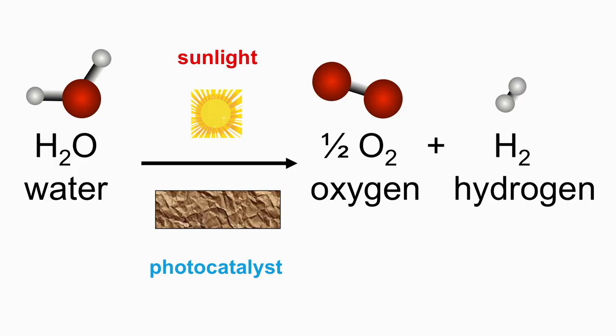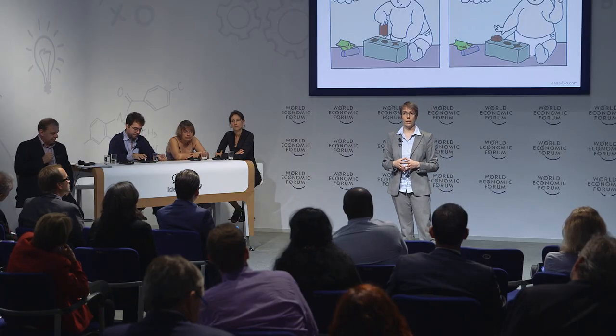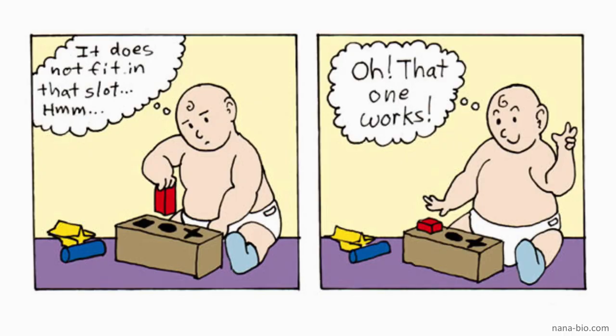Water can be split with sunlight into oxygen and hydrogen, which was discovered by Fujishima and Honda roughly 40 years ago. However, this process doesn't occur by itself — a catalyst is needed. At the moment this process is still very low in efficiency and therefore not used on a large scale. It is not known why one catalyst works better than another, and many scientists are trying to understand this process, but they are doing so basically by trial and error.